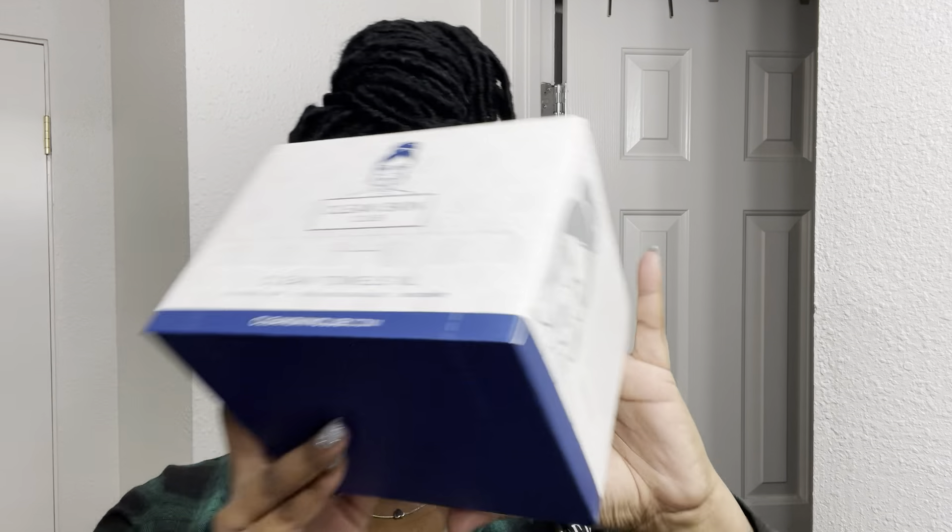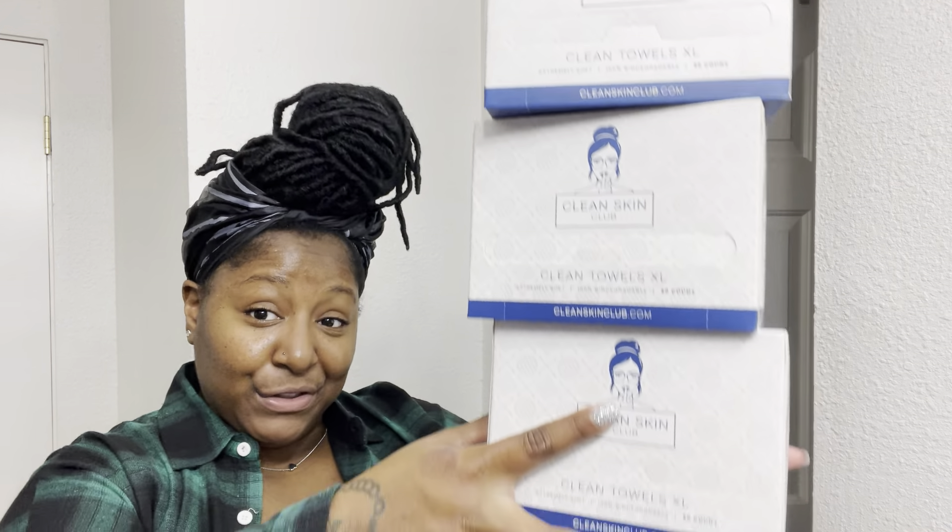Last but not least, we're going to talk about clean skin towels. A lot of you guys probably know that bacteria is stored in your wash rags, and if you're putting it on your skin it could harbor bacteria. I started using these clean skin towels — this is probably my third month. For the past two to three months I've been using them and my face has cleared up — I mean, cleared. Normally I only order one box at a time, but this month I got three. I love it and I stand by it.